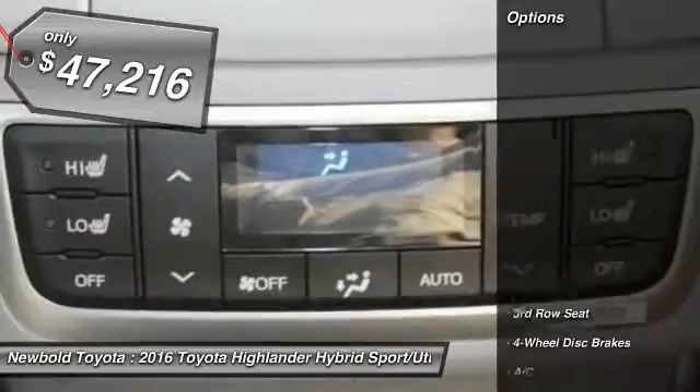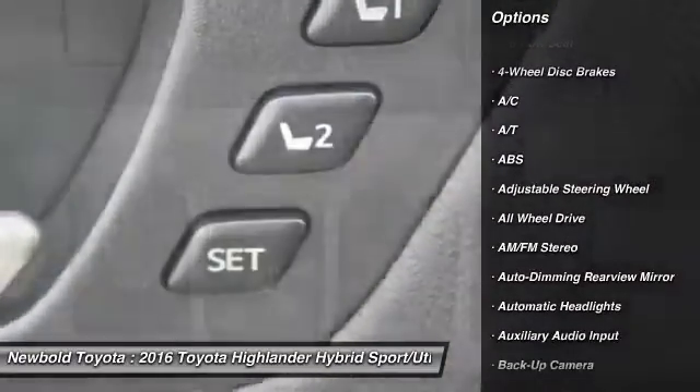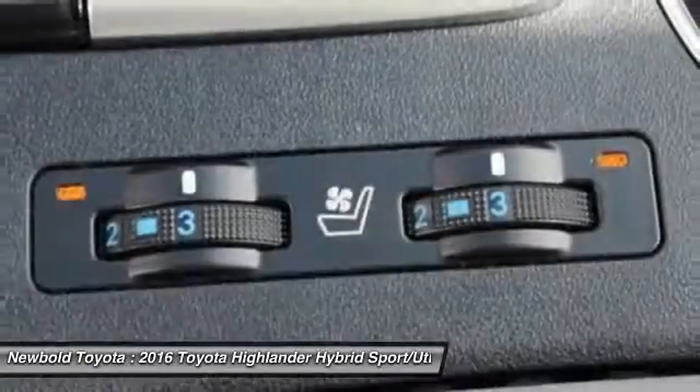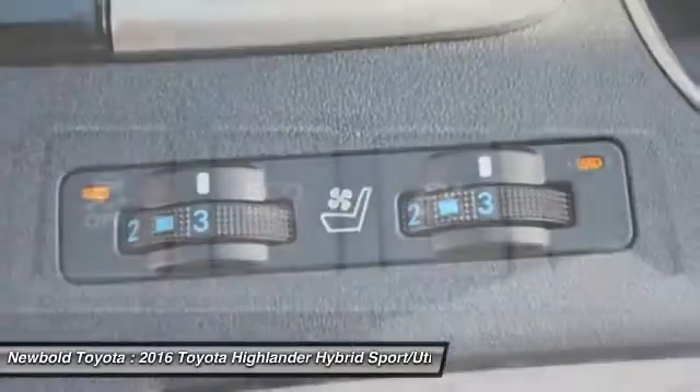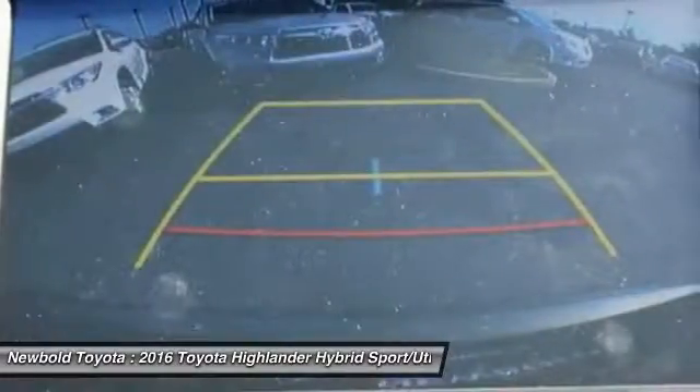Here are some of this vehicle's great options: steering wheel audio controls, power lift gate, navigation system, stability control, backup camera, all-wheel drive, traction control, keyless entry, anti-lock braking system, power passenger seat.